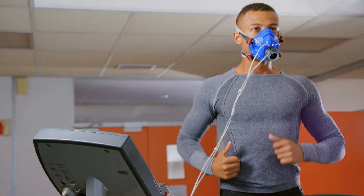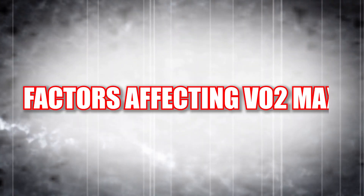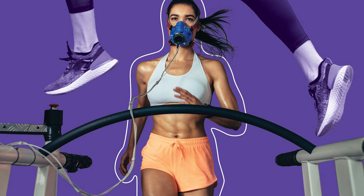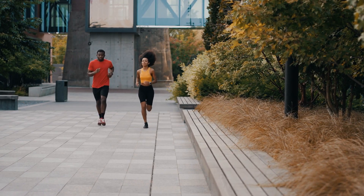A higher VO2 max indicates the potential for better endurance and overall physical performance. Several factors can influence your VO2 max — some of which are beyond your control, but many can be improved through training and lifestyle changes.